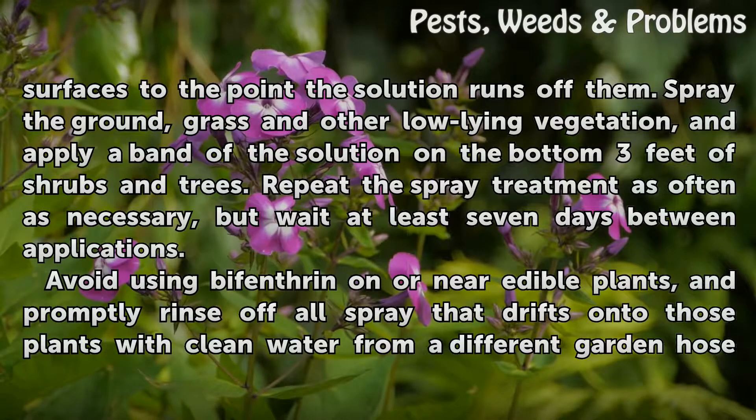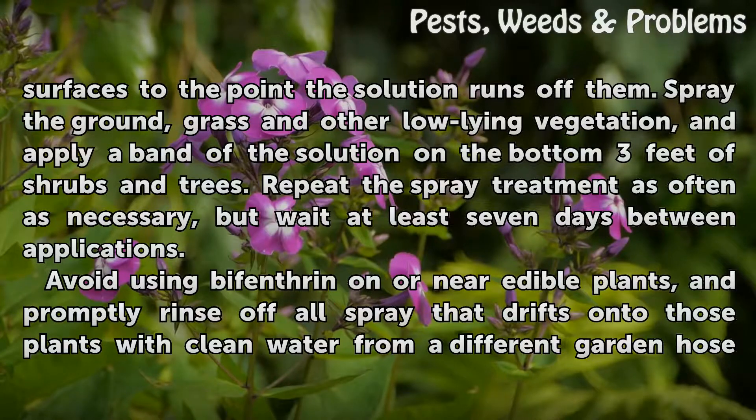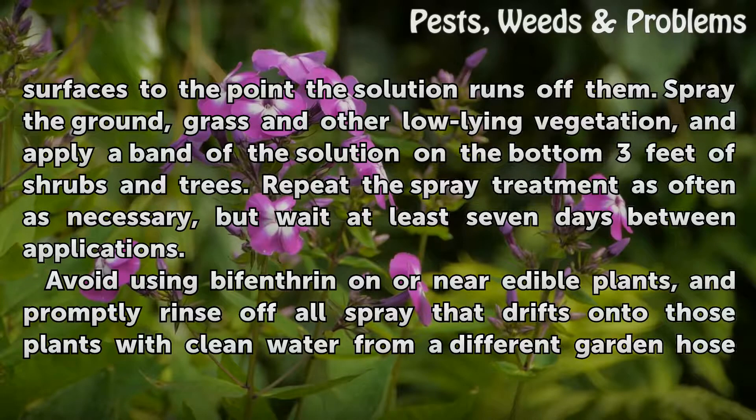Spray the ground, grass and other low-lying vegetation, and apply a band of the solution on the bottom three feet of shrubs and trees. Repeat the spray treatment as often as necessary, but wait at least seven days between applications.